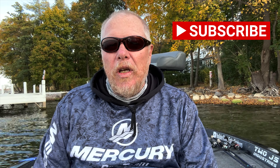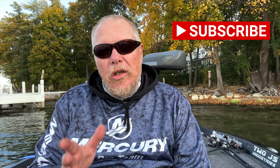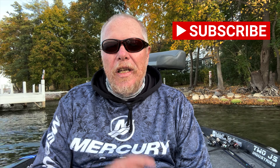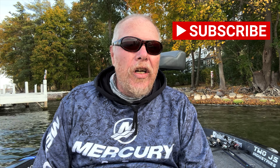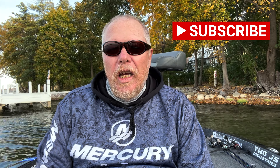Welcome back to Mark Fisher Outdoors everybody. I'm Mark Fisher. Hey guys, I'd appreciate it if you'd hit that subscribe button. The information that we give out Monday through Friday, we hope you find that useful. We want you to catch a few more fish every time you go out. We want you to share your stories and your comments, and we'd love it if you could hit that subscribe button, hit the like button, send your comments.